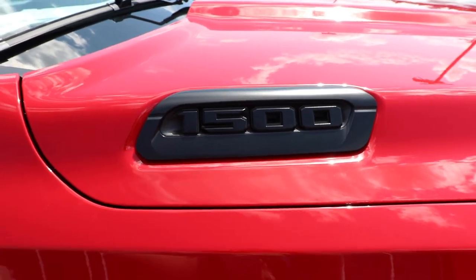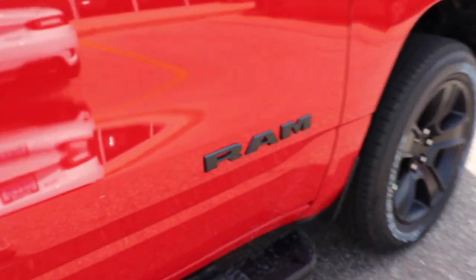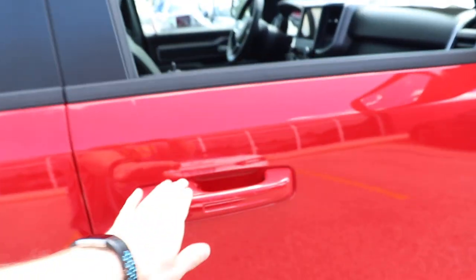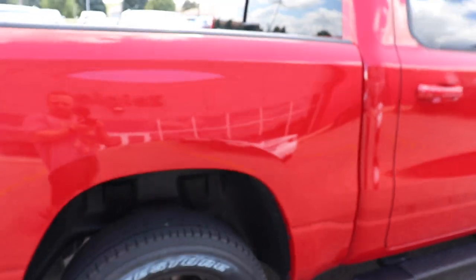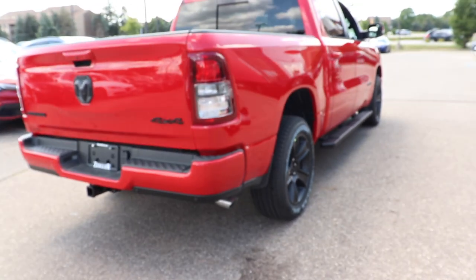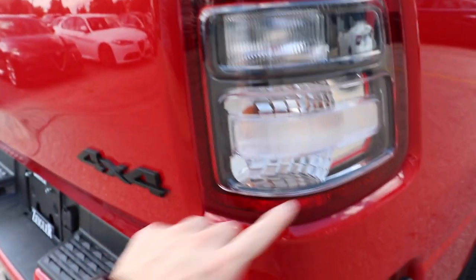All your badging on this vehicle is black as well — your Ram logo. Black running boards that are cab length, color-matched door handles. I believe this is the flame red color. Very nice looking. And these taillights are blacked out as well.